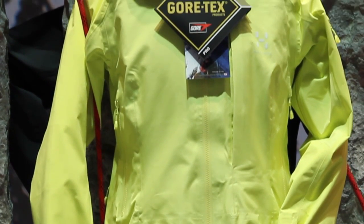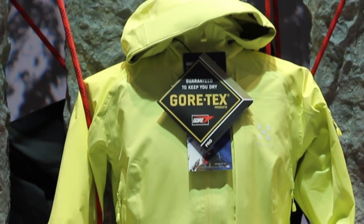Today here we are at ISPO, we're talking about the new generation of Gore-Tex Pro. It's a product that I've been working on for the last four and a half years with a team of people back at Gore. This is a global production opportunity for us, so we involve people from Japan, China, Germany, the UK as well as North America in this development.